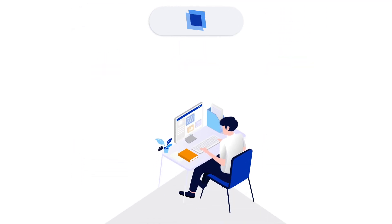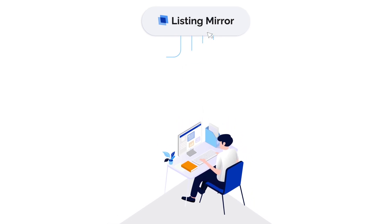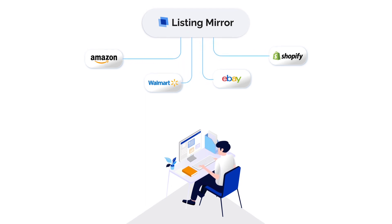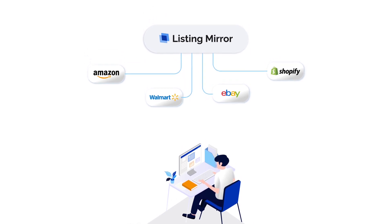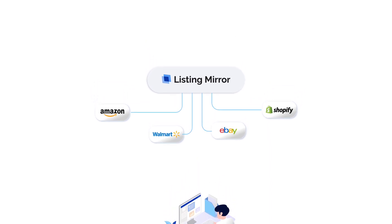We take your existing product listings, including variations, images, and descriptions, and import them into your product catalog. Once transferred, you can add listings to the marketplaces you choose. Each channel has its own unique requirements, so you will still need to customize the listings, but we make this process efficient and easy.